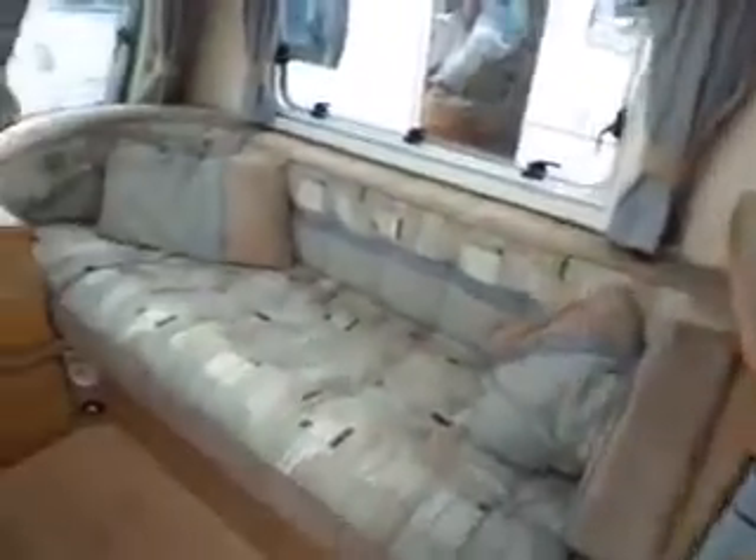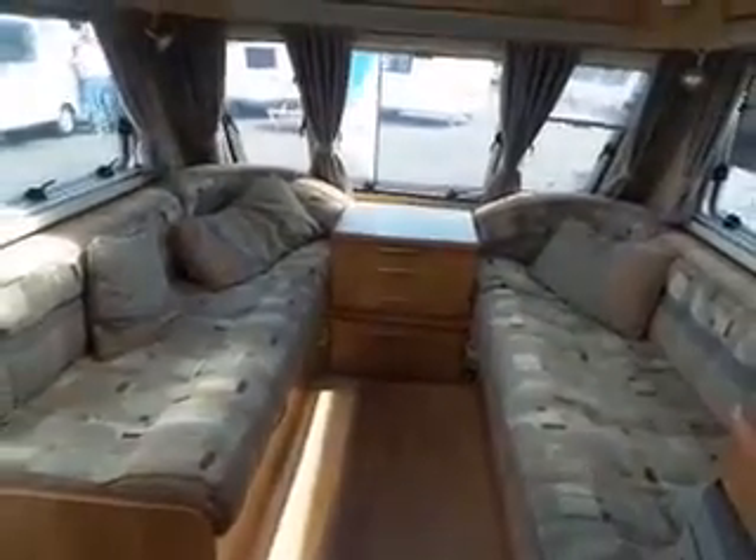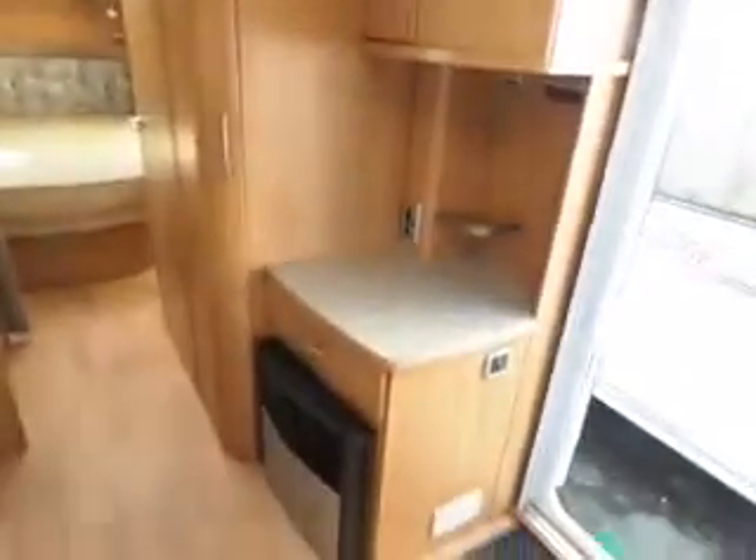To the left you've got your seating area which makes up into a nice big double bed. Loads of space, loads of storage, and if you look back down the van you can see your TV point to the right.